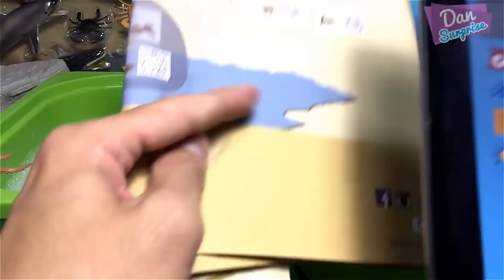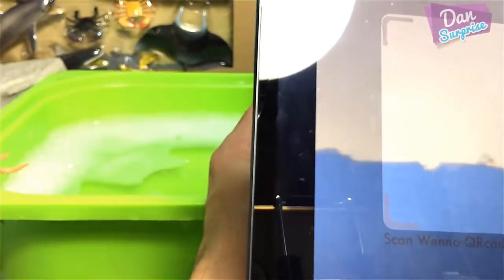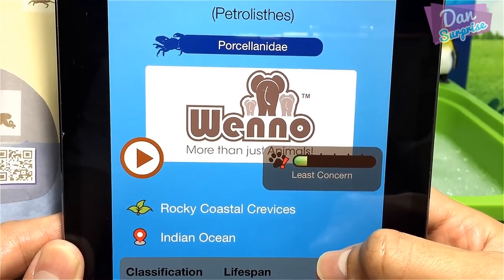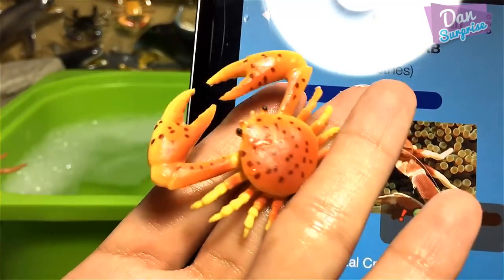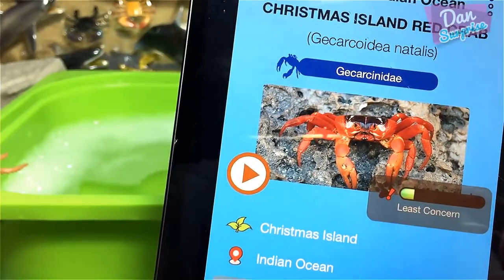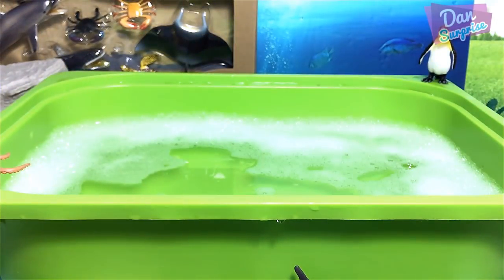We have some more crabs to scan. One is the mud crab we already identified. Another is a porcelain crab — it looks beautiful. And the last one is a Christmas Island red crab — very cool! I think that wraps up the Indian Ocean playset, so it's time to move on to the last box.